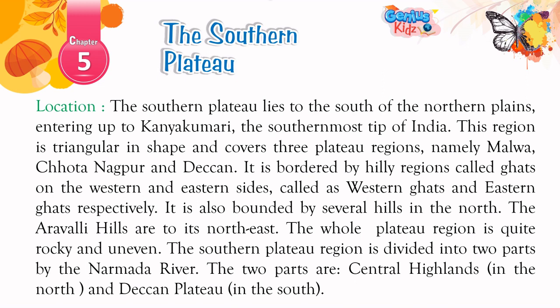Location: The Southern Plateau lies to the south of the northern plains, extending up to Kanyakumari, the southernmost tip of India. This region is triangular in shape and covers three plateau regions, namely Malwa, Chota Nagpur, and Deccan. It is bordered by hilly regions called Ghats on the western and eastern sides, called the Western Ghats and Eastern Ghats respectively. It is also bounded by several hills in the north, and the Aravalli hills are to its northeast. The whole plateau region is quite rocky and uneven. The Southern Plateau region is divided into two parts by the Narmada River: the Central Highlands in the north and the Deccan Plateau in the south.